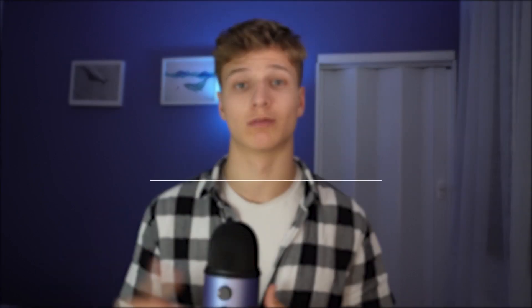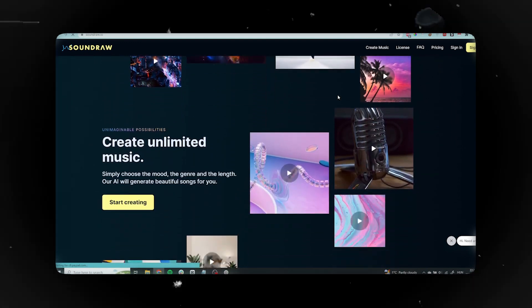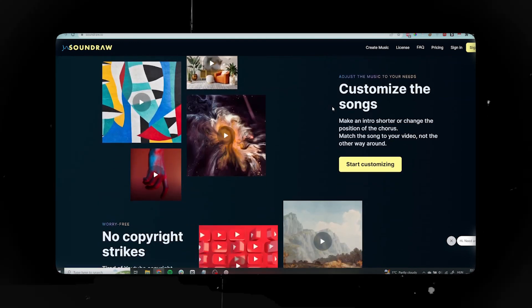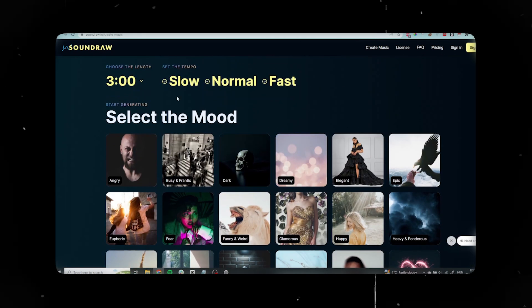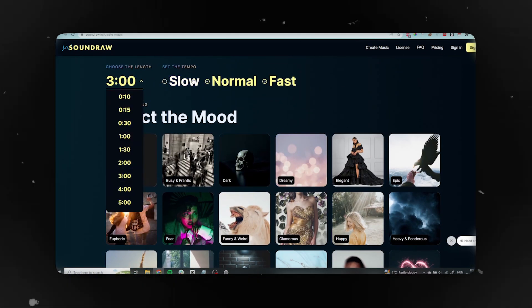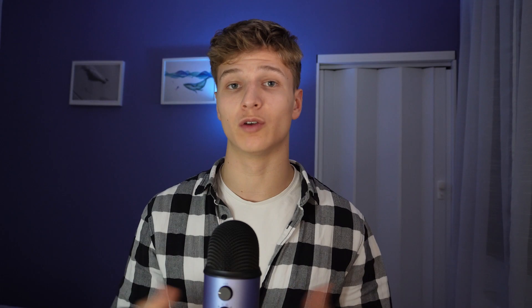Next on the list is SoundRaw. Have you ever spent hours searching for that one specific piece of music for your video? With SoundRaw you can create that song. It's an AI music generator that allows you to make and compose original royalty-free songs for your future videos. You can create custom music by customizing the length, tempo, composition, instruments and genre. I've been using it for my short-form videos and it's saved me a couple of hours every single week searching for background music.